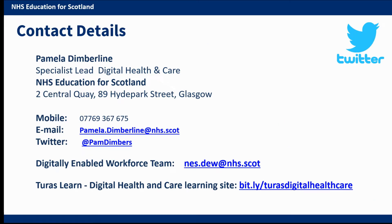I have provided contact information here — you'll find my contact details and those of the Digitally Enabled Workforce team. If you'd like to know more about the PDA or other areas of work around building digital skills and leadership across Scotland's health and social care workforce, please get in touch. Thank you everyone for attending and I hope some of you might be interested in applying for this qualification. It would be great to see some applicants from healthcare support workers.